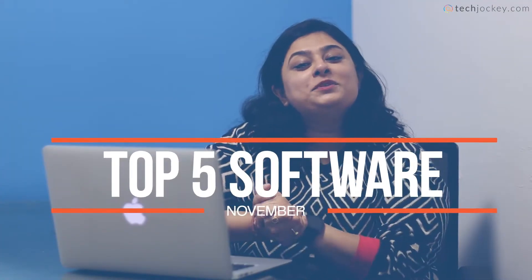Hi guys, welcome to another video. It's really exciting to see SMBs and startups digitizing their business. October was one of the months which saw 23% growth in software demand for techjockey.com. We all know that software is one of the vital components for the success of the organization, but it is equally important to find the right software from the right software experts. So here we are at techjockey.com, which can help you curate and customize as per the features you are looking for.